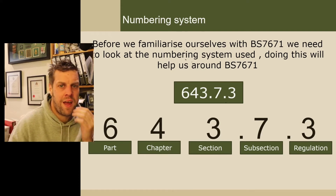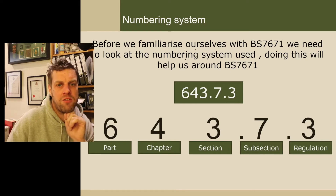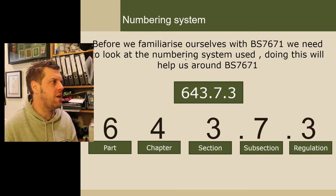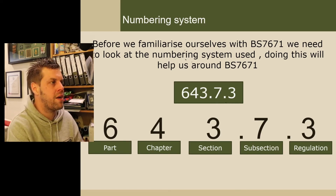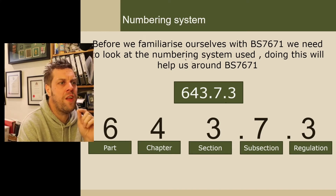I don't expect you to understand that now, but screenshot it and keep coming back to it until you do. Every time you find a reg, look at the number and analyse it — oh yeah, I'm in part six, chapter four, section three, subsection seven. Once you use it with the book it will make much more sense. There are also other little aspects to this numbering system which I'll go to now.